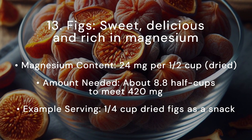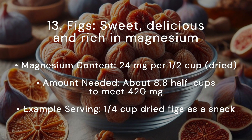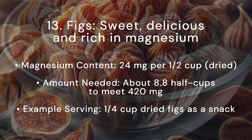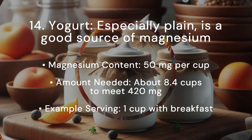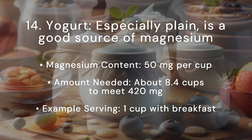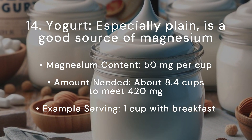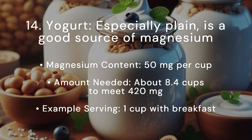Figs are sweet, delicious, and rich in magnesium. Magnesium content: 24 milligrams per half cup dried. Amount needed: about 8.8 half cups to meet 420 milligrams. Example serving: a quarter cup. Food 14 is also a good source of magnesium, with 50 milligrams per cup. Amount needed: about 8.4 cups to meet 420 milligrams. Example serving: 1 cup with breakfast.